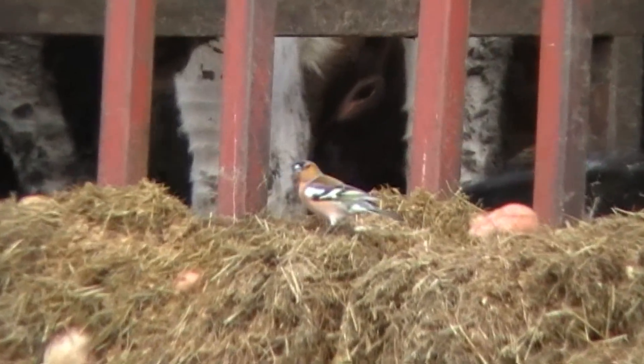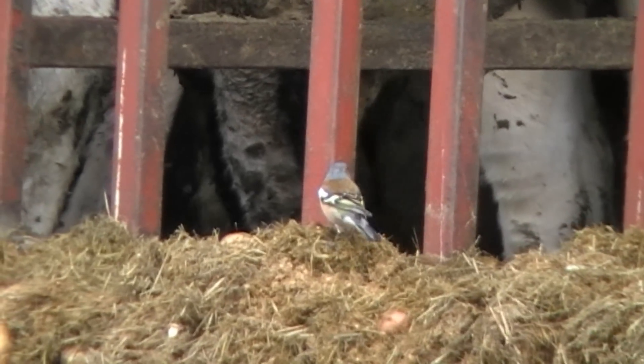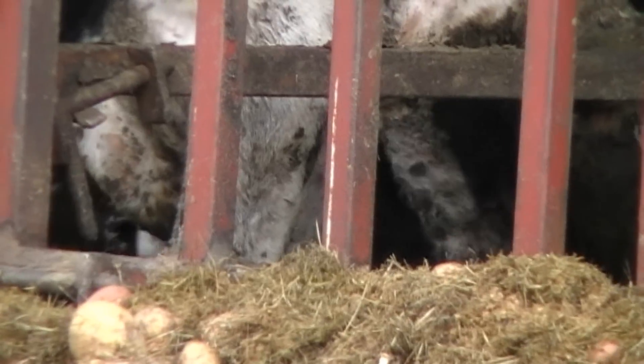Now not everything around a farmyard is deemed as a pest or vermin that must be controlled. This little chaffinch doesn't really do any harm at all, and it's protected, so I leave it well alone.